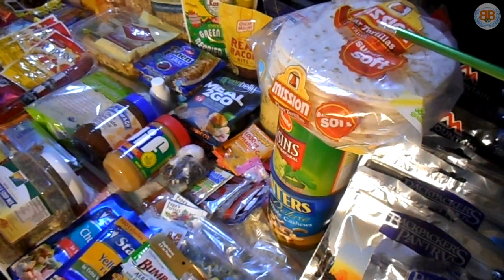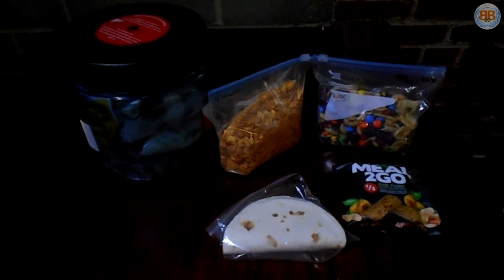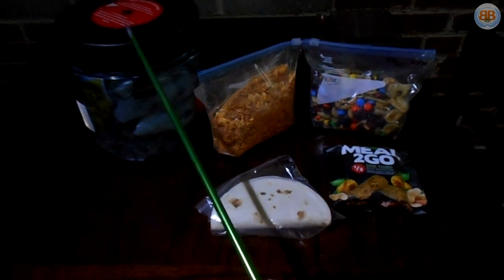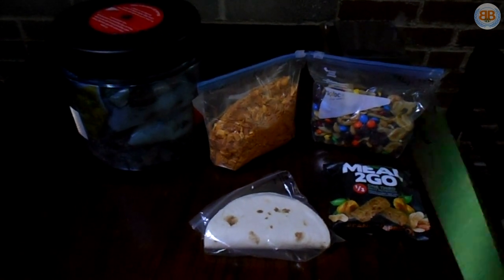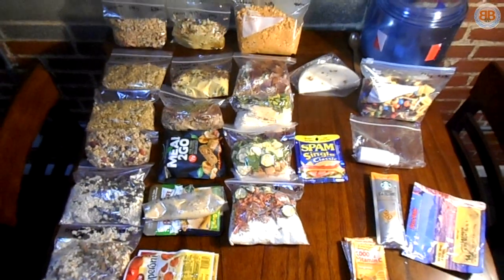And of course I almost forgot the Mission tortillas — can't forget tortillas, especially if you're going to do a little Mexican food. We'll call it Mexican chicken with tortillas: throw some chicken on it, some refried beans, put some cheese on it, and top it off with some Fritos. I think we've covered everything. All the food has fit inside the BearVault 450 — by 'all of it' I mean everything it needs to. The food outside the vault represents what will be eaten on the first day.